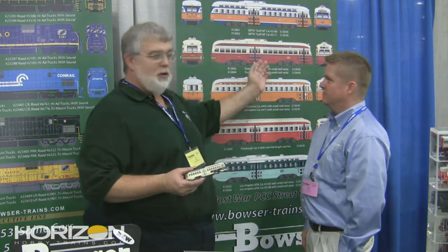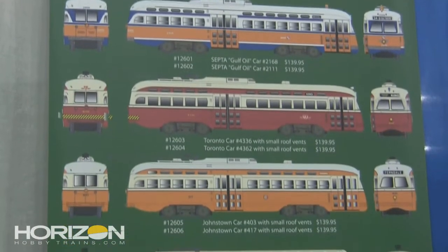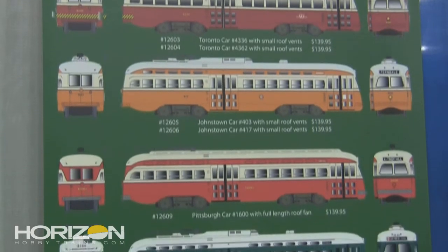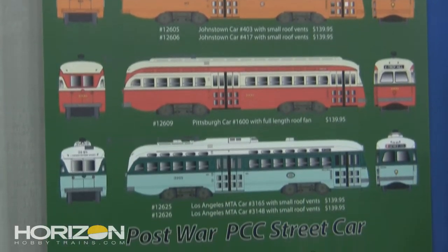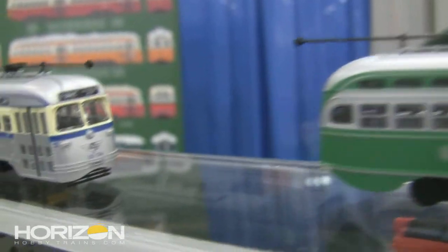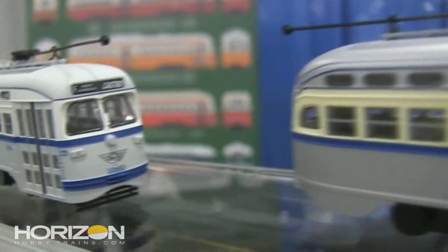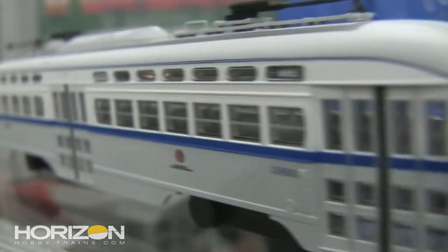What we've done in the background — you see it's a poster with our new car — we've now taken it and backdated it with an operating trolley pole and a slightly different package. We will now have historical cars for Philadelphia, Washington, and Cleveland. It's in tooling and being actively produced.